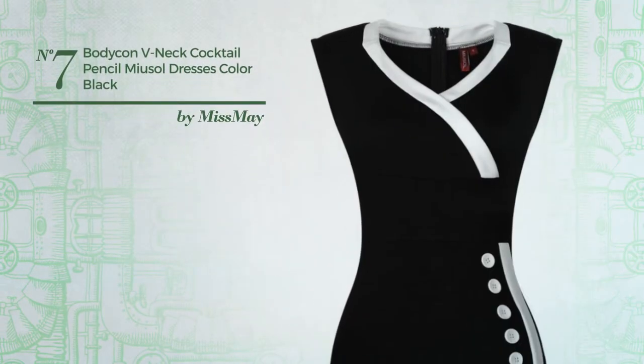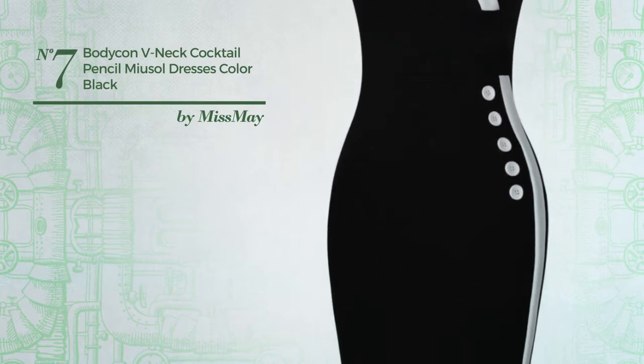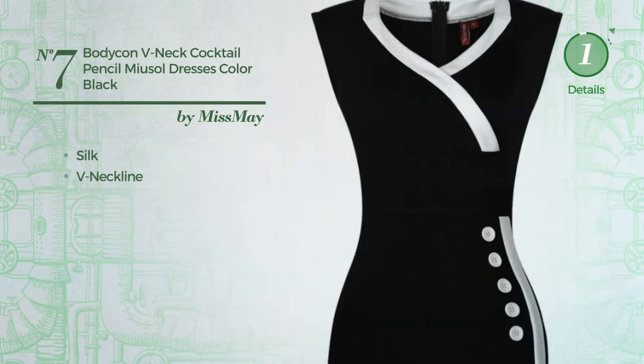Number 7: An All Cocktail Knee Length Bodycon Dress. Featuring a contrast style, crafted from comfortable silk. This dress includes a v-neckline. Available merely in this color.